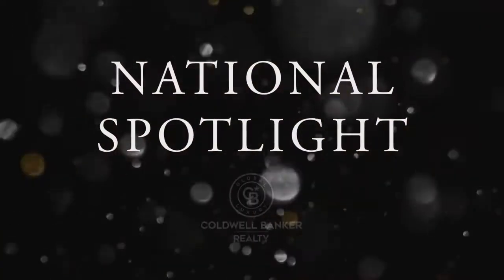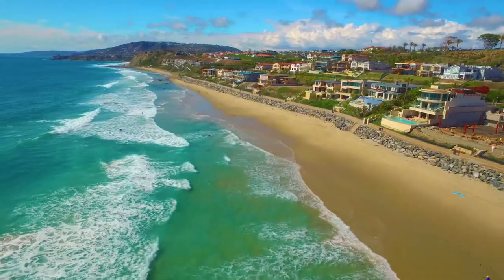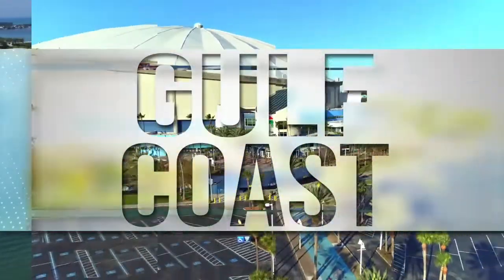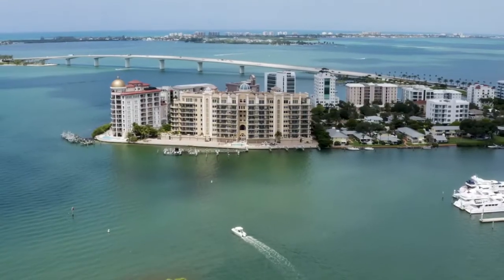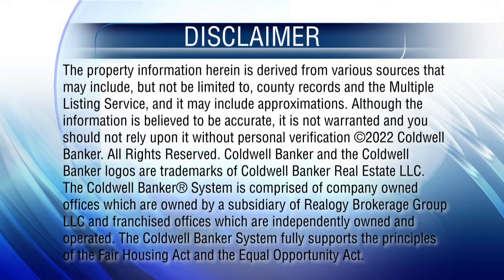Thanks for watching this week's National Spotlight. Whether you're buying or selling a home, moving across town or across the country, Coldwell Banker can help. That's it for this week's show. Thanks for joining us. Tune in every Sunday for the latest news about real estate for sale on the Gulf Coast. If you have a question about buying or selling a home, getting a mortgage, or are interested in a career in real estate, visit us online at coldwellbankerhomes.com. Have a great week, and we'll see you next Sunday for an all-new At Home on the Gulf Coast.